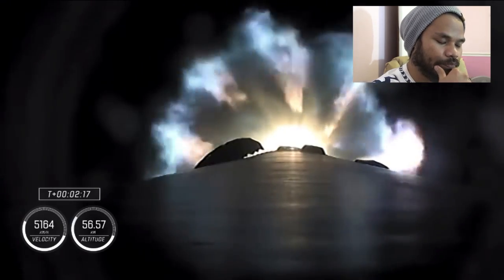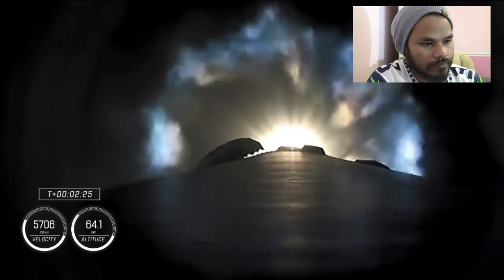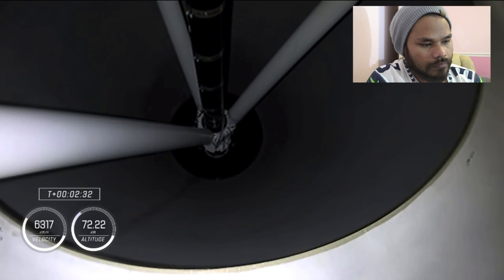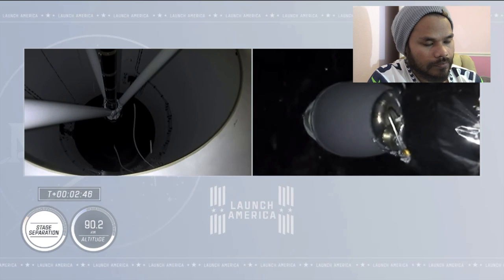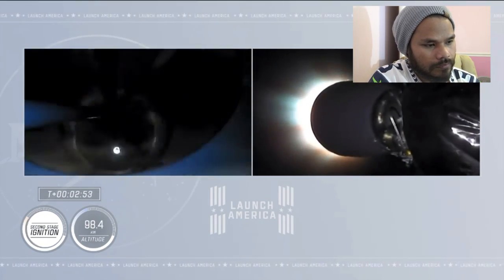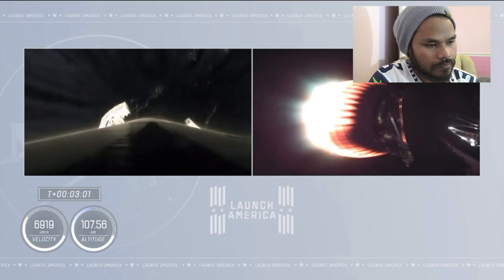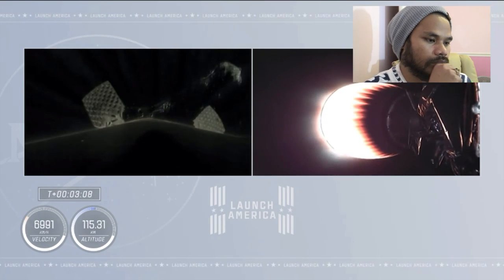We're half a minute away from three quick events in rapid succession. We're going to get main engine cutoff — the nine Merlin engines will throttle down and then shut down. Then stage separation and ignition of the second stage engine. We've begun the throttle down in preparation for stage separation. Stage separation confirmed — there goes the MVAC engine. Stage two — Crew 1 is now on their way to the International Space Station.